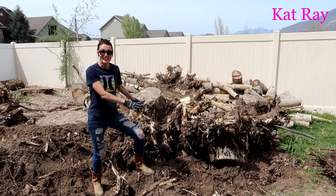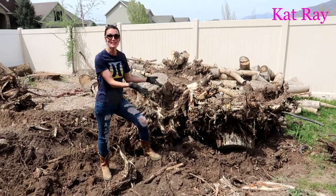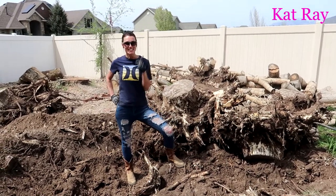Hey guys, look at these stumps we got out. I did not think this was going to happen, but it's so awesome — that tractor is unbelievably strong. Have a wonderful day. Remember, work hard, play hard. See you on the next project.